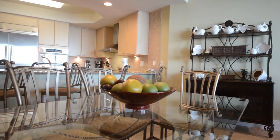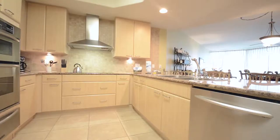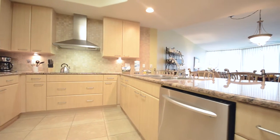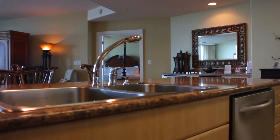The modern gourmet kitchen includes KitchenAid appliances in stainless steel. Note the wide counters of granite, stainless steel sink, and even a warming drawer.